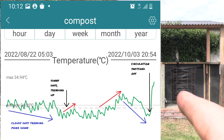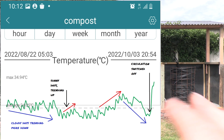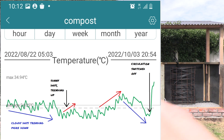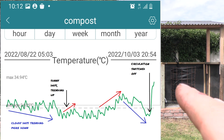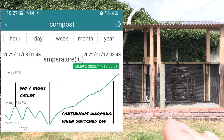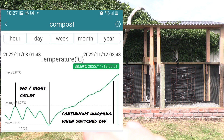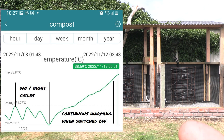So the temperature trended down. I was getting a range of between about 20 to 35 degrees Celsius in the pile, but generally it trended down most of the time. When I switched the system off, I noticed the temperature goes straight back up in the compost pile and it just continually heats up, as you can see in this graph here.